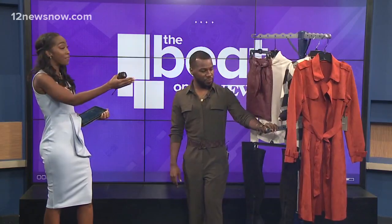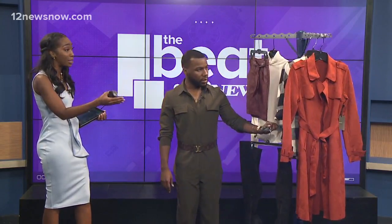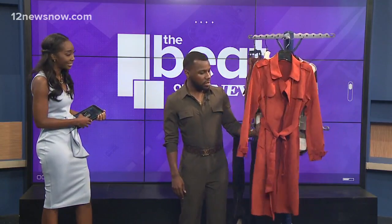Layering is really popular during the fall season because sometimes it's hot, sometimes it's cool, and you want to be able to switch it up. One of my favorite pieces on this rack has to be this beautiful trench coat.